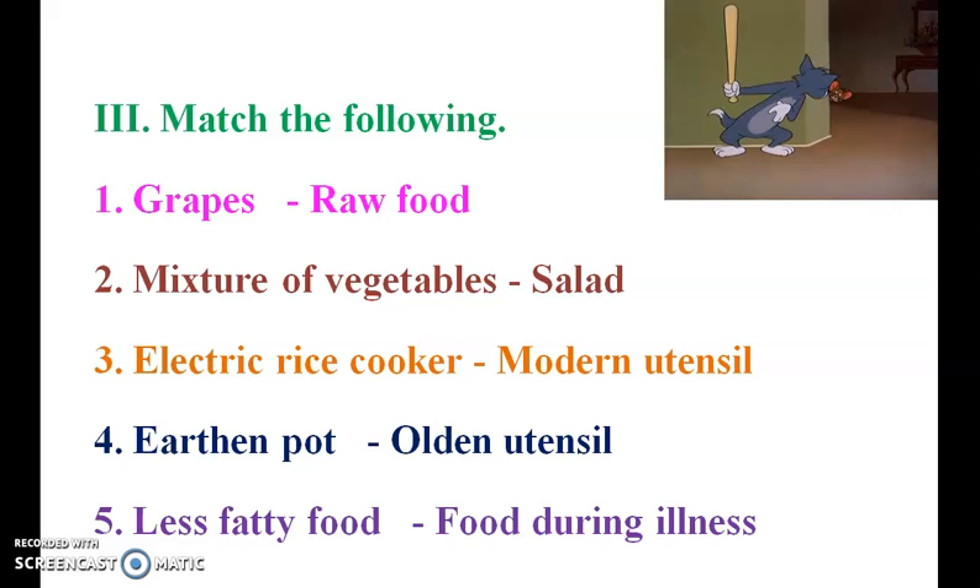Next one — match the following. First one: grapes — raw food. Mixture of vegetables — salad. Third one: electric rice cooker — modern utensil. Earthen pot — olden utensil. Less fatty food — diet food during illness.